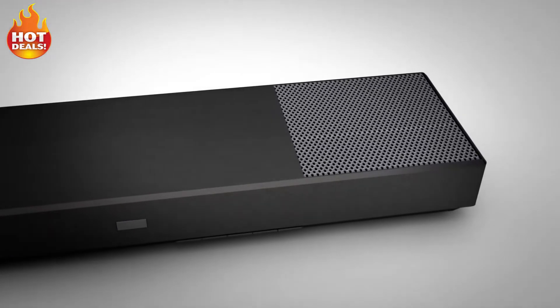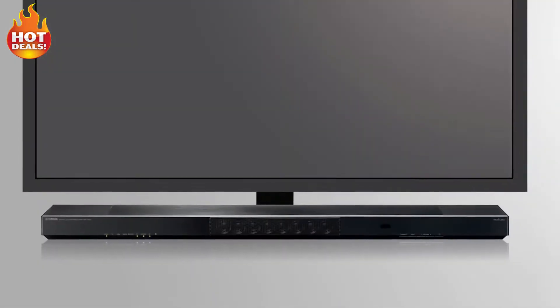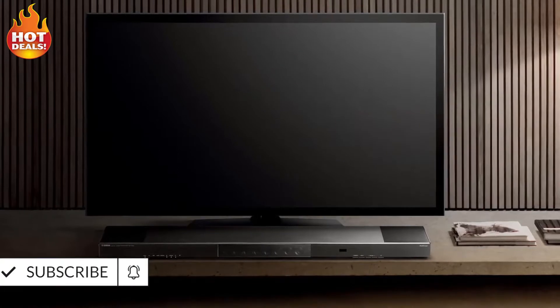Its wide, large volume body with bass reflex port delivers deep and expansive bass for both movies and music. Its slim design, just over 2 inches tall, fits perfectly with your TV without blocking the screen and adds a stylish, sophisticated look to your décor.